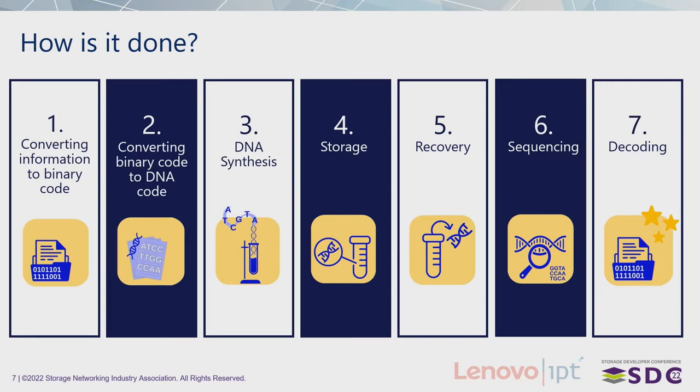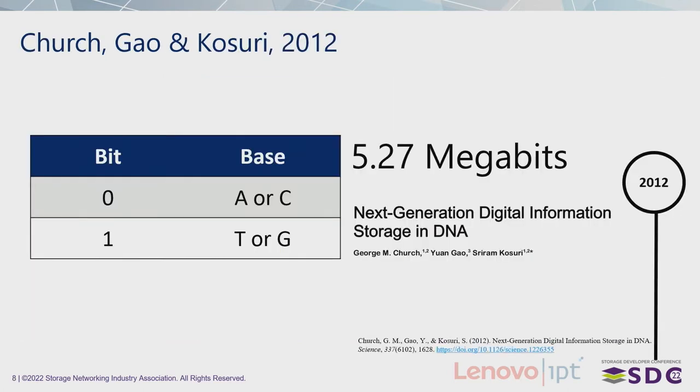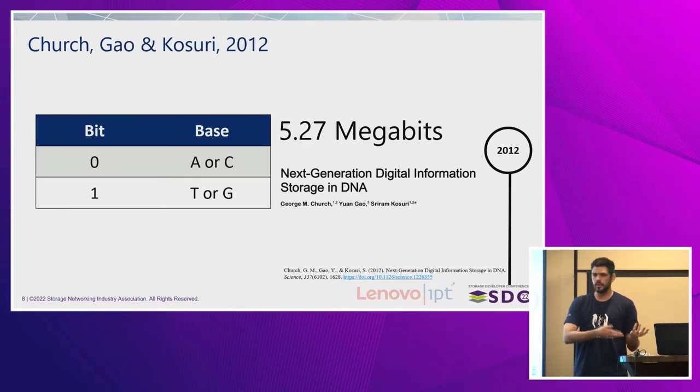What actually changed the game was back in 2012, when Church, Galwin, and Kossuri published their article. They could store 5.27 megabits of information into DNA. In 2012 it wasn't a gigantic amount of data, but two years before that, the largest amount was one kilobyte and it was just a barcode. Here, they actually employed a codec system that could encode and decode.